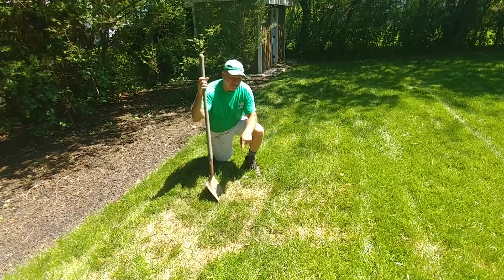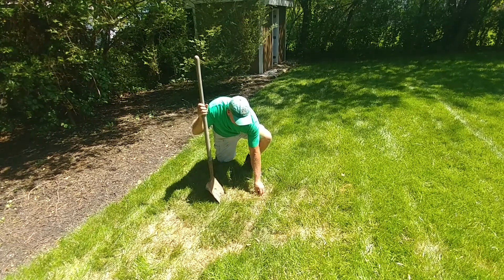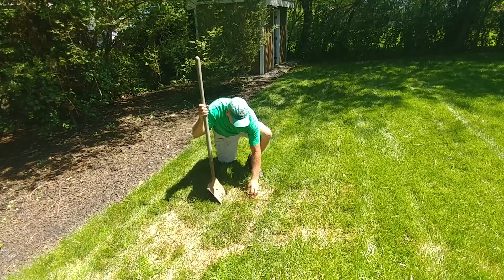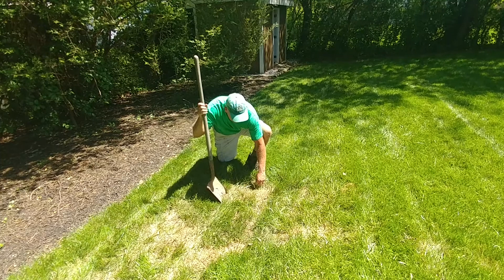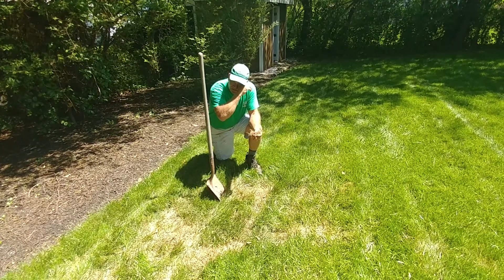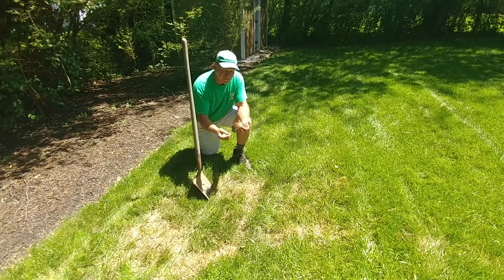What I do know is this is grub damage, and how I know is when I go to pull it up, you'll see the roots — it just pulls up real easy. The grass is just coming up; this is where the grubs have eaten the roots, which means they're near the top of the soil and getting ready to emerge.